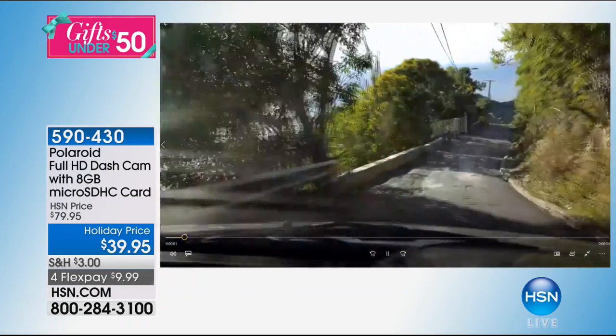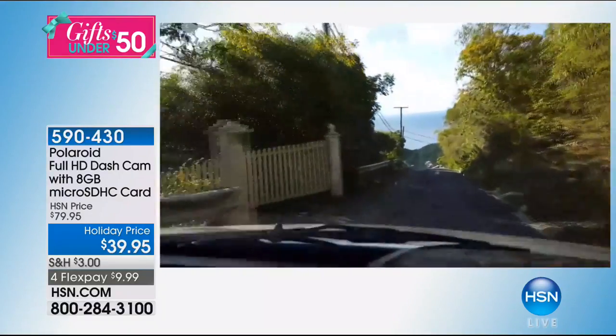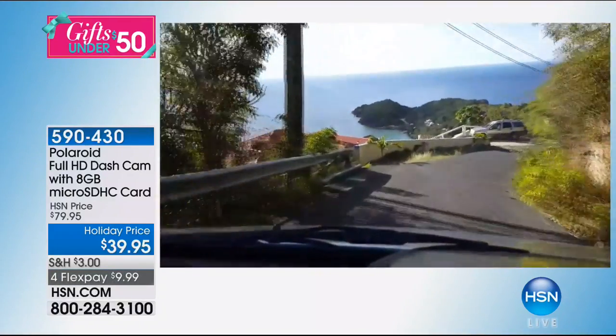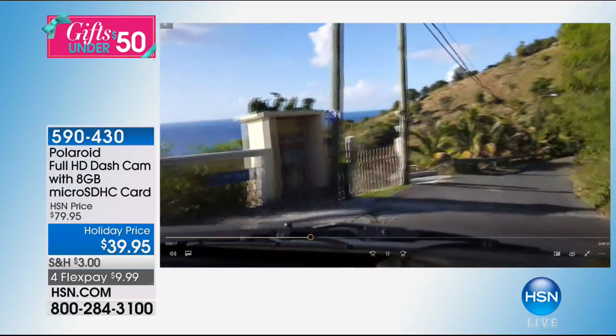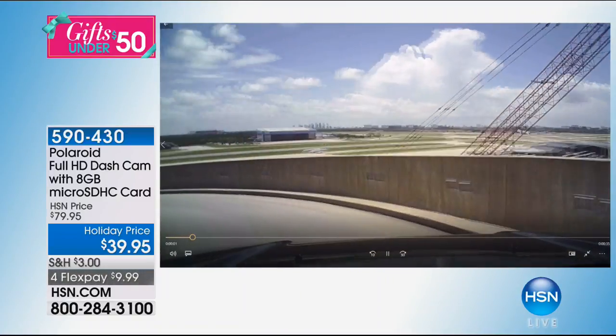I went on vacation — my wife and I went to the Virgin Islands. I'm driving the Jeep, having fun, but I've got to focus on the road. So my dash cam also picks up the incredible vistas that I can't stop in the middle of the road to photograph. It makes me feel like I'm right back on the island. Everything is automatic — let me switch to another clip.